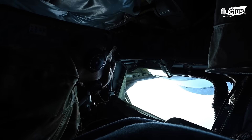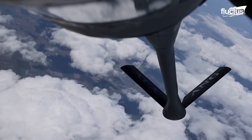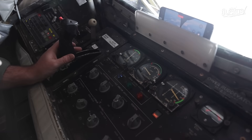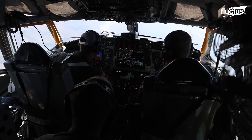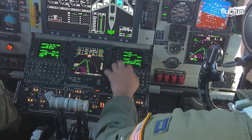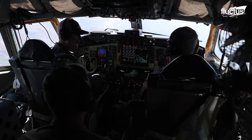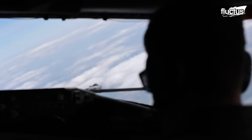During a refueling sequence, the boomer instructs the approaching aircraft to move into the correct position for the boom to connect securely with the refueling nozzle. Meanwhile, the pilot and co-pilot manage the Stratotanker, monitoring hydraulics, fuel systems, oxygen, electrical components, and engines. Sometimes a fourth crew member handles navigation.